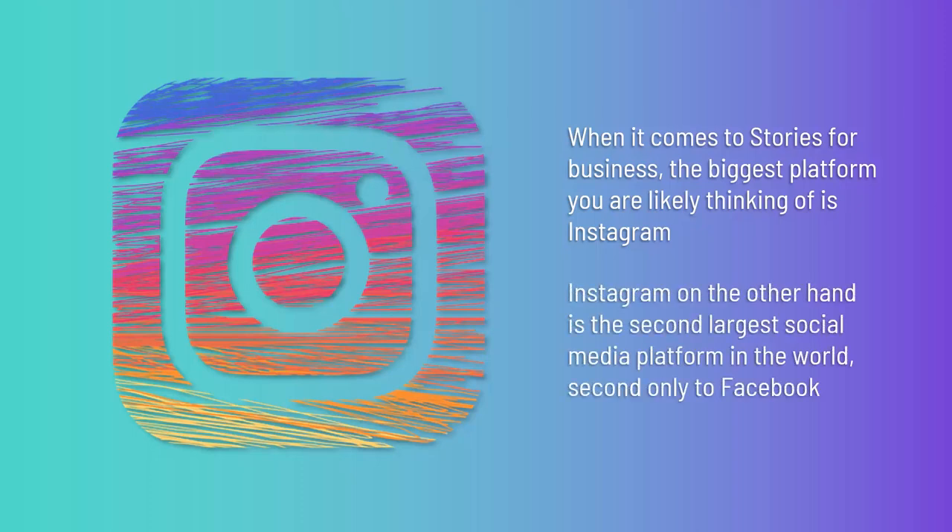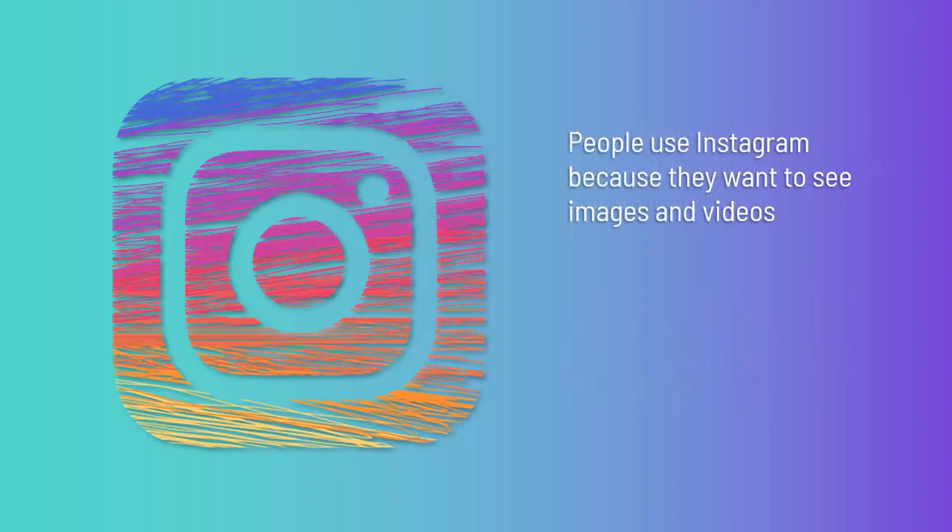Instagram, on the other hand, is the second largest social media platform in the world, second only to Facebook. While that might lead you to think that Facebook would be the ideal choice, the fact that Instagram is designed from the ground up to be a visual platform makes a huge difference. People use Instagram because they want to see images and videos, making it the perfect place to share stories and promote your business visually.